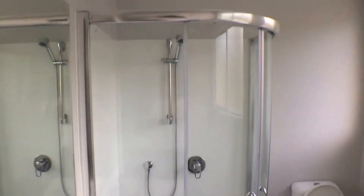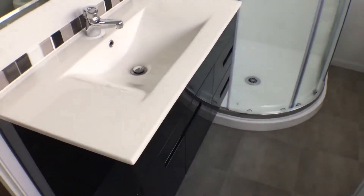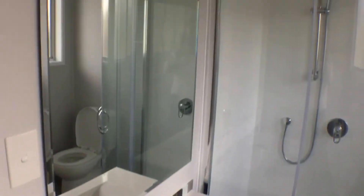The bathroom features a big shower, brand new hand basin with mirror, and toilet.